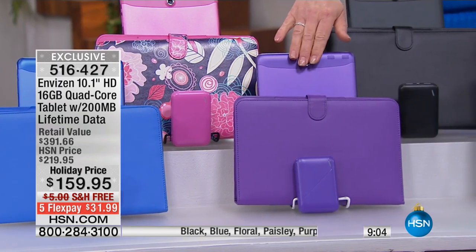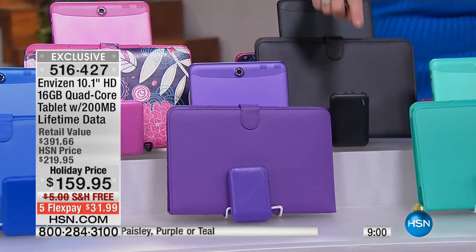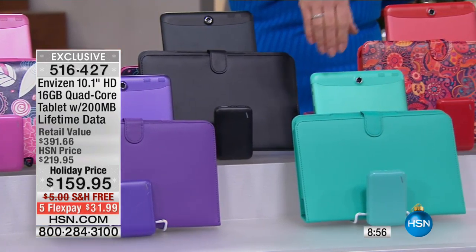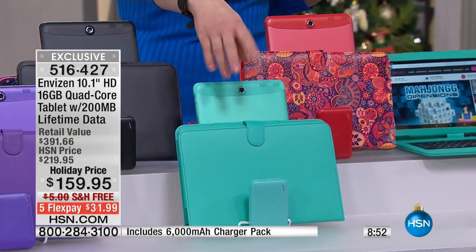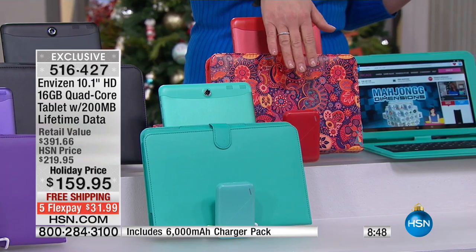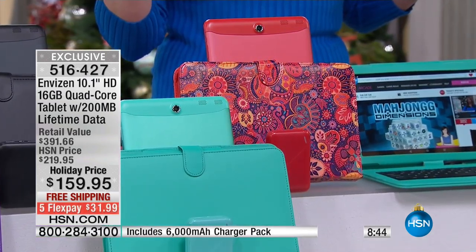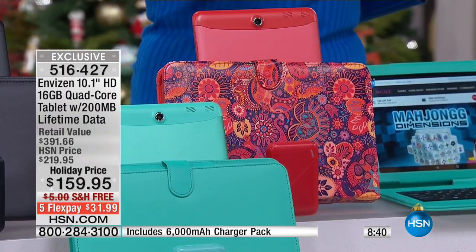Purple — free charger, free case included. Black — free charger, free case included. Teal — one of the most limited; there are fewer than 1,000, there are in the hundreds remaining. Free charger, free case. And the paisley — with kind of that orangey, peachy design. Free charger, free case.